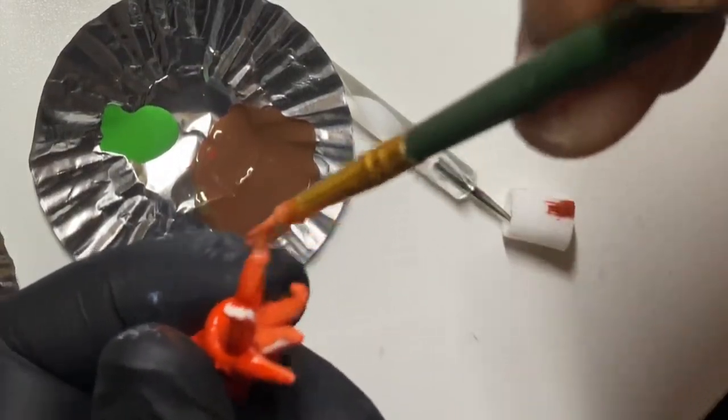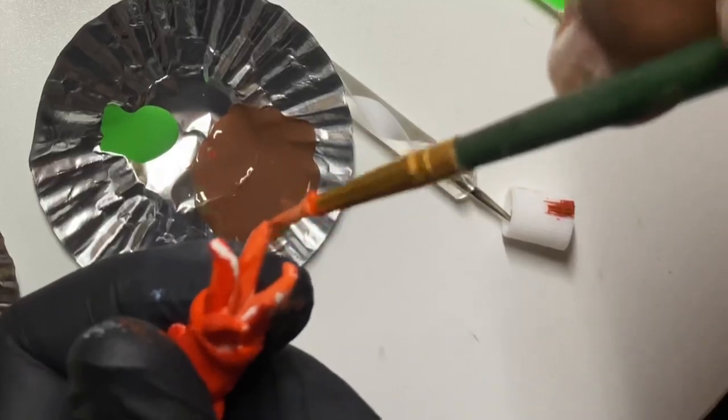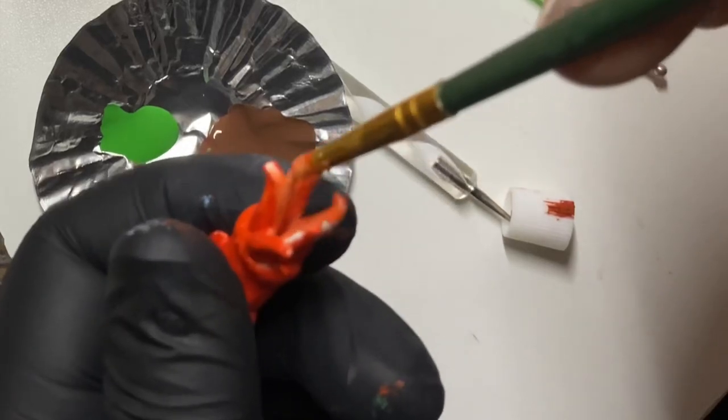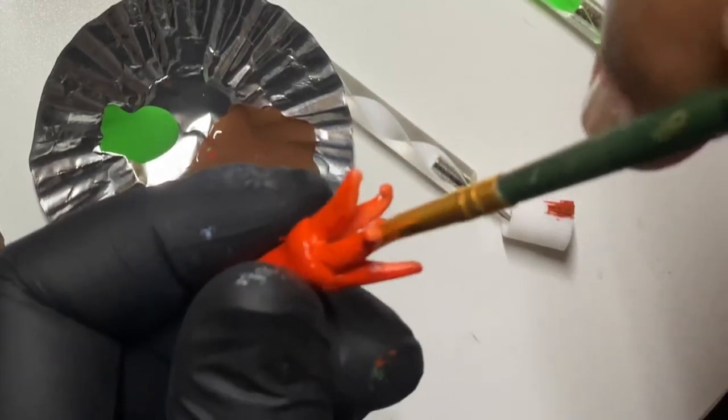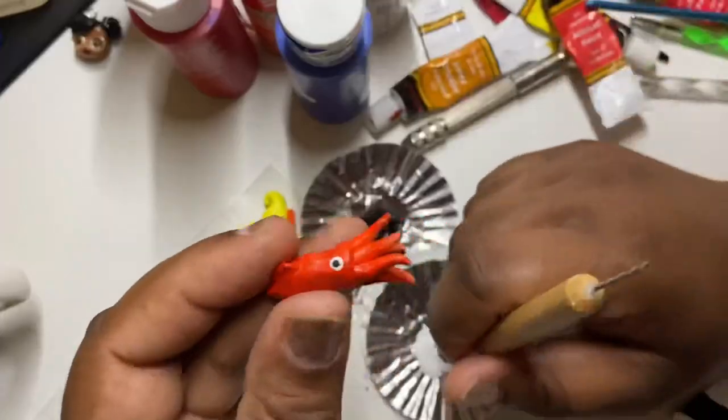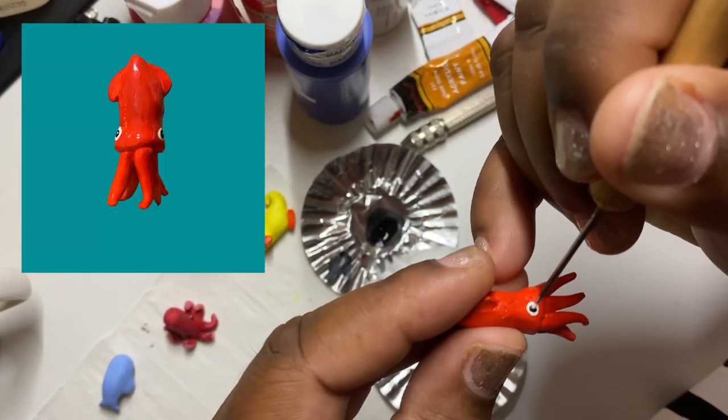I did narwhals, orcas, giant squid — which is what I'm painting here — sea turtles, sand tiger sharks, and octopuses. I mean, I really went all out with this update.